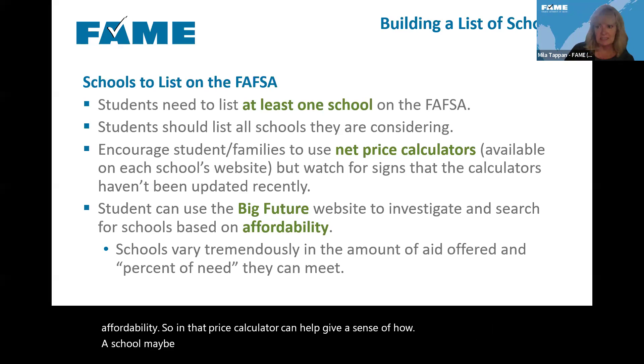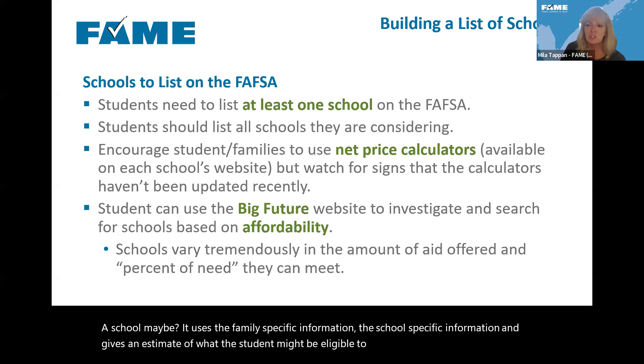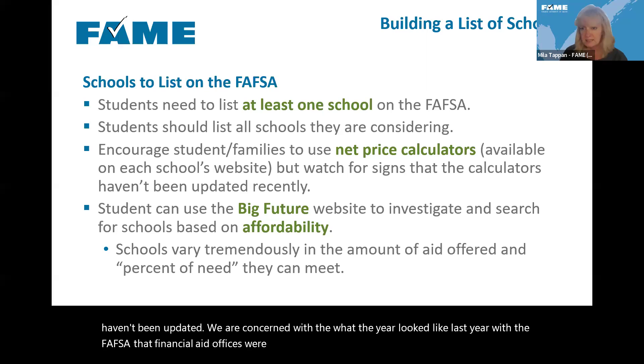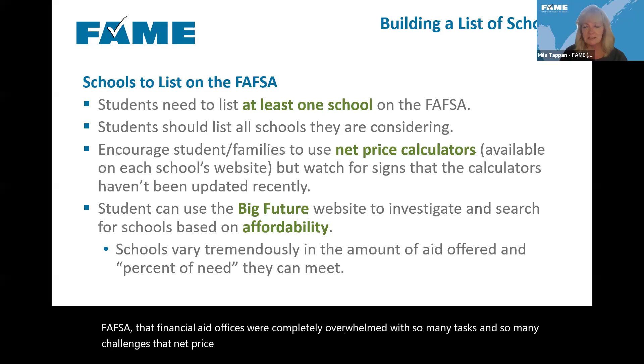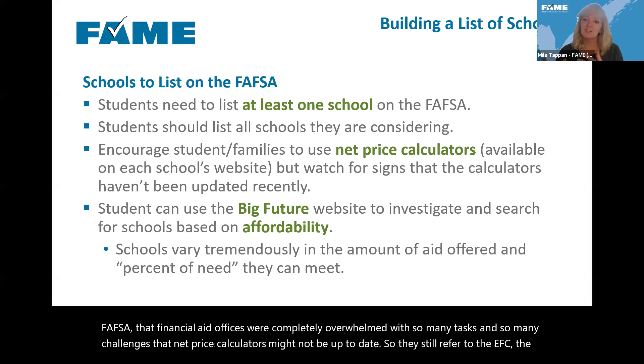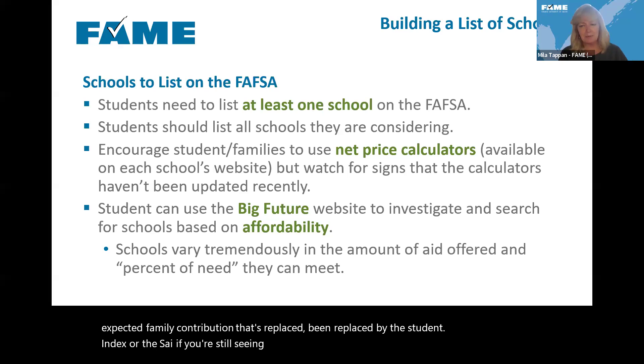A net price calculator uses the family's specific information and the school's specific information and gives an estimate of what the student might be eligible to receive. But watch for signs these haven't been updated — financial aid offices were overwhelmed last year with FAFSA challenges, so net price calculators might not be up to date. If they still refer to the EFC (expected family contribution) instead of the SAI (student aid index), that's an indication it probably hasn't been updated.